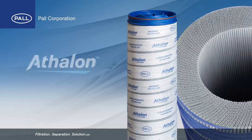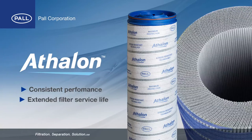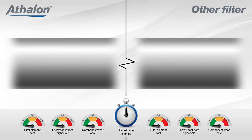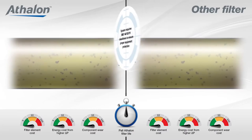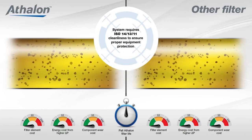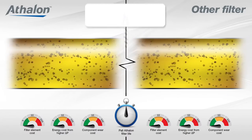The greatest value from Pall's Athlon series of filters comes from consistent performance over an extended filter service life. After extensive testing against other manufacturers' filter products, the following illustrates the benefits of Athlon technology when measuring fluid cleanliness achieved and maintained in a side-by-side comparison.